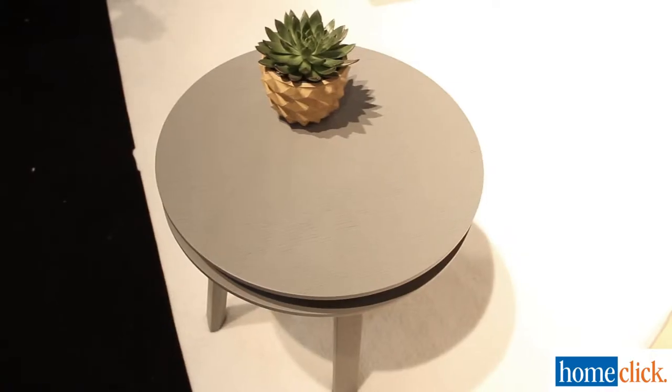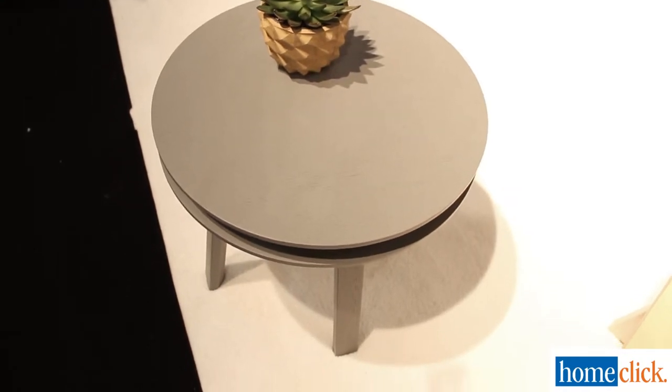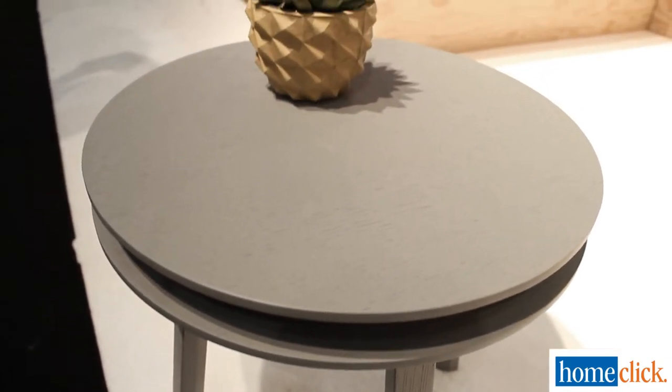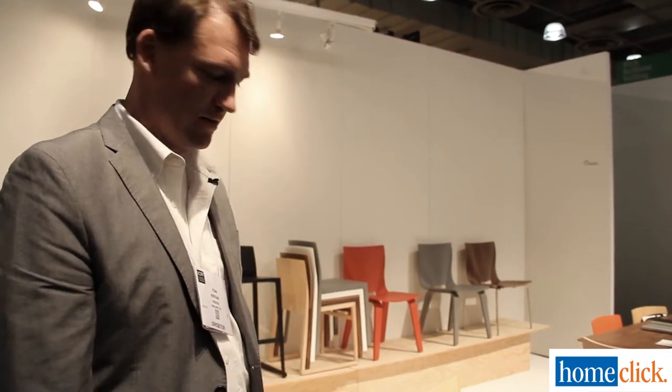This is a brand new introduction. It's designed by Eric Pfeiffer, who is based in Oakland, California. This is the high-low table. It was inspired by some design research that he did in Silicon Valley on secondary surfaces and making the most out of furniture — kind of getting a double use out of something that's already there.